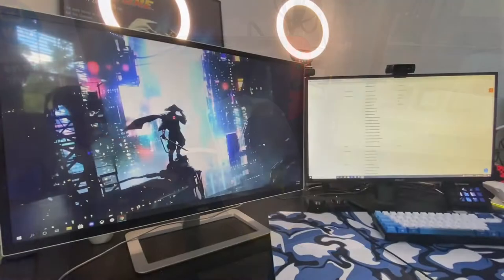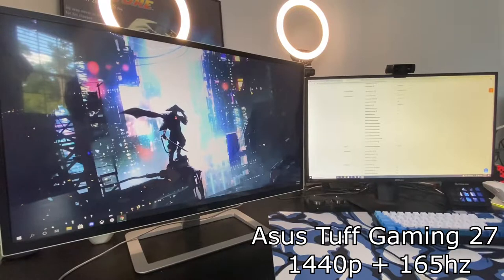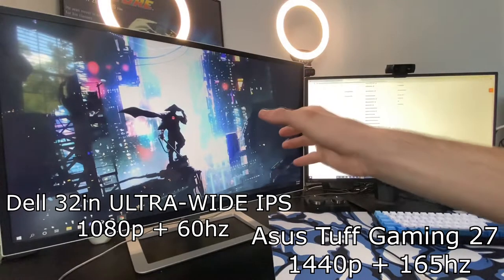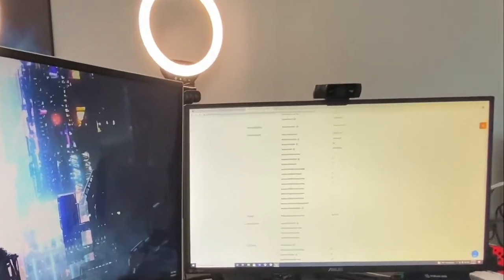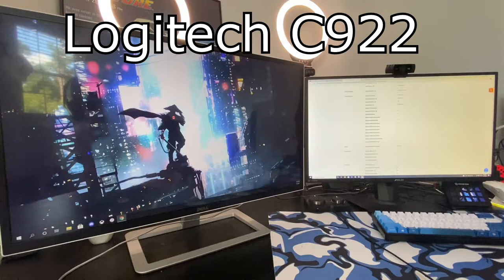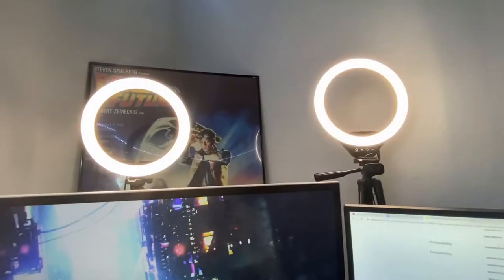Here you can see my dual monitor setup: a 27-inch Asus monitor and a Dell 32-inch monitor. I want to flip the 32-inch vertical soon, which is going to be very exciting. You can also see the little webcam — that's a Logitech C922, which I use to stream and show off my face.